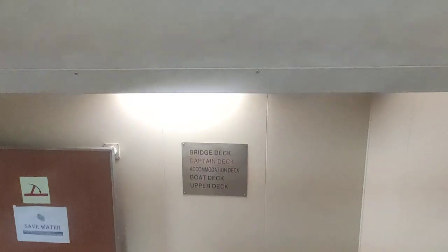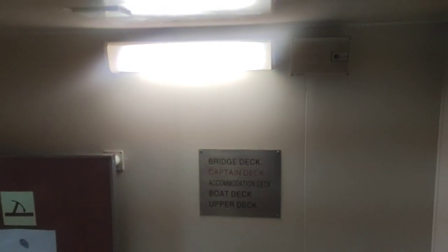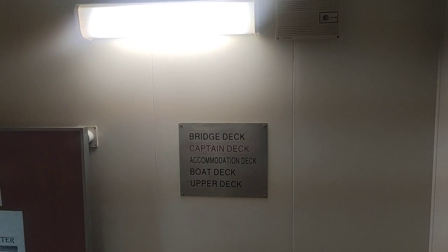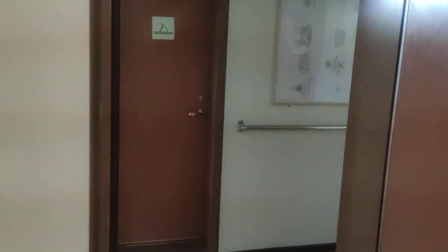Right now we are on the bridge deck, and we're going to go down to the D deck where senior officers' cabins are. The signage shows bridge deck, then the red one is the captain deck, then the accommodation deck, boat deck, and upper deck. Right now we are going to the captain deck.